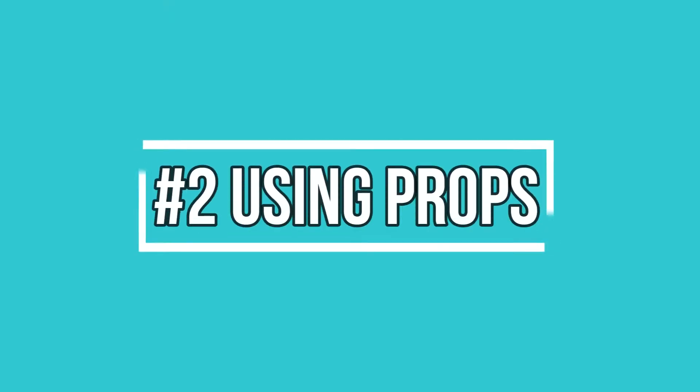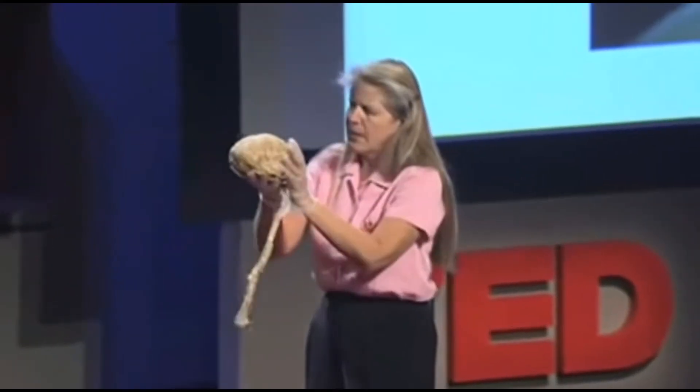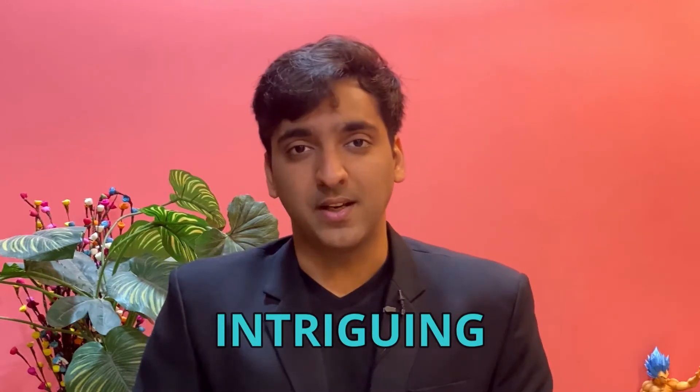Number two is using props. Props have been used for a long time in speeches — to open them, to close them, and even in the middle to make them a lot more intriguing. They've been a staple for public speaking.